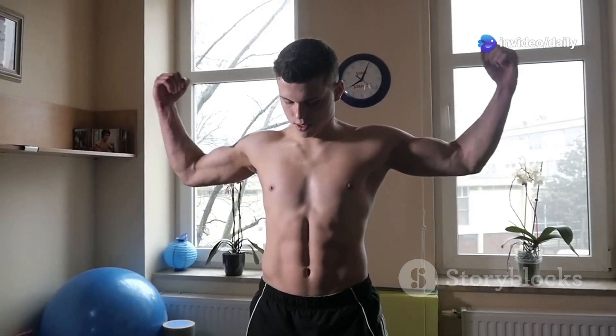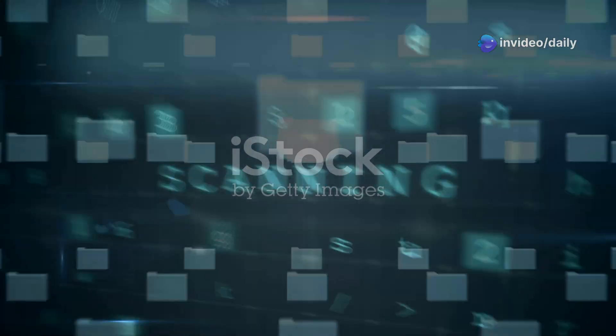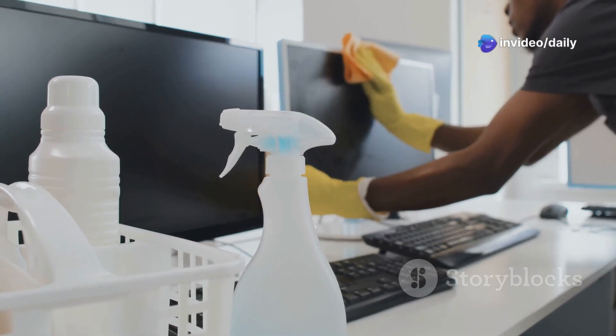Enter Wyze Registry Cleaner Pro 11, your PC's personal trainer. Wyze Registry Cleaner Pro 11 dives deep, hunting down invalid entries and unused keys that bog down your system. It's like a spring cleaning for your registry, clearing out the cobwebs and making everything run smoother.